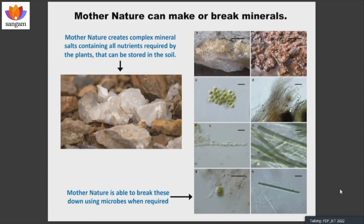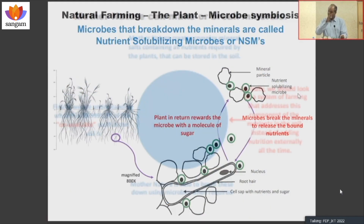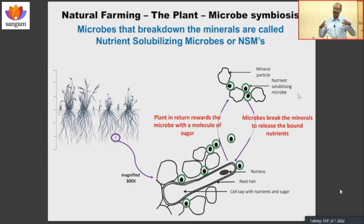Under an electron microscope, you can actually see how the fungi and bacteria work together and release the nutrients from these complex minerals. The plant and the microbes act as one community. When we talk about biodiversity above the soil in terms of flora and fauna, we forget the biodiversity under the soil.